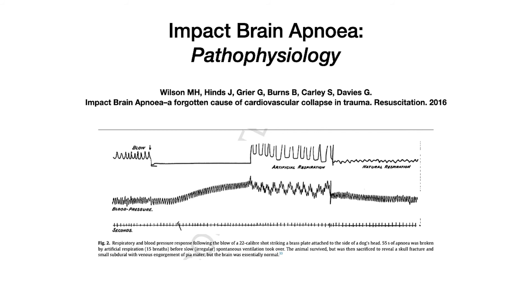Back in 2016, in the Resuscitation journal, Drs. Wilson and Hines presented work previously undertaken about 20 years ago in an animal model, describing this impact brain apnea pathophysiology. The graph shows spontaneous ventilation, then the mimicked impact causing apnea. During the apneic phase, blood pressure rises due to the catecholamine surge. When the animal is mechanically ventilated, spontaneous ventilation eventually returns and haemodynamics normalise. If left apneic, haemodynamics deteriorate, resulting in traumatic cardiac arrest from a combination of hypoxia and myocardial stunning.